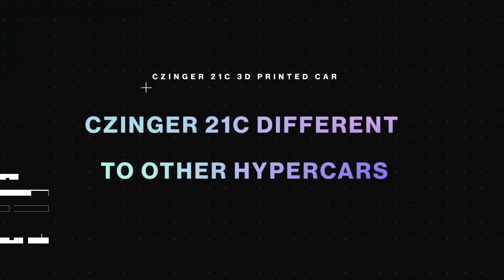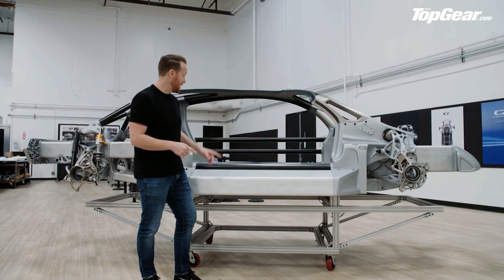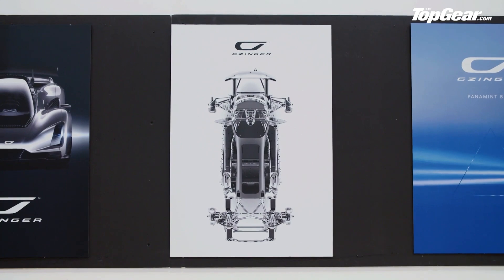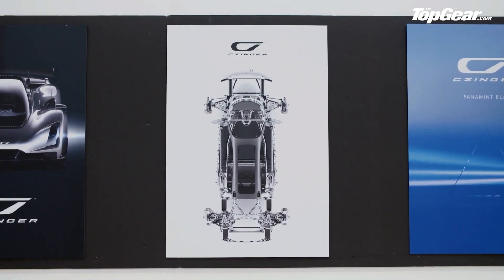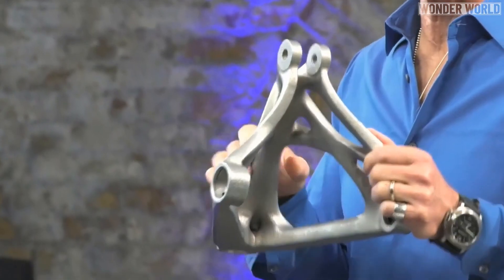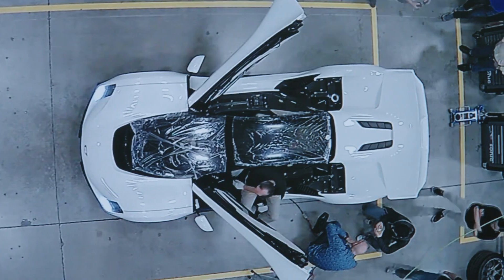What makes the Czinger 21C different from other hypercars? It all starts with the unique production process — 3D printing that's 20 times faster than the industry standard, coupled with patented bonding adhesives. The result is a chassis that's stiffer, lighter, and delivers higher performance. Czinger has managed to compress a whole decade of automotive development into just two short years. So when you're behind the wheel of a 21C, you're not just driving a hypercar — you're experiencing the future of automotive engineering.